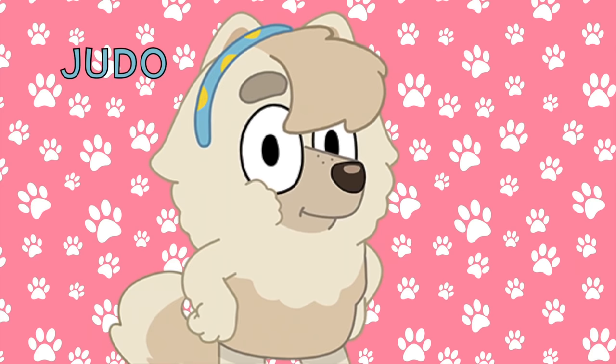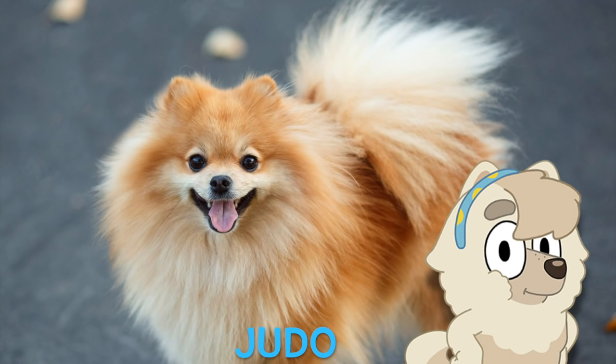Next up is Bluey's neighbor, Judo. She is a Spitz, and this is what a Spitz looks like in real life. Oh goodness, so fluffy!